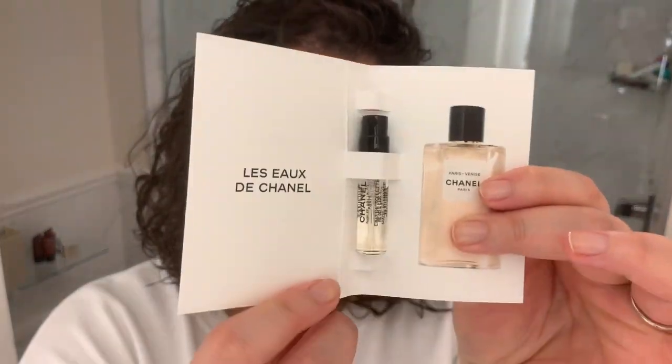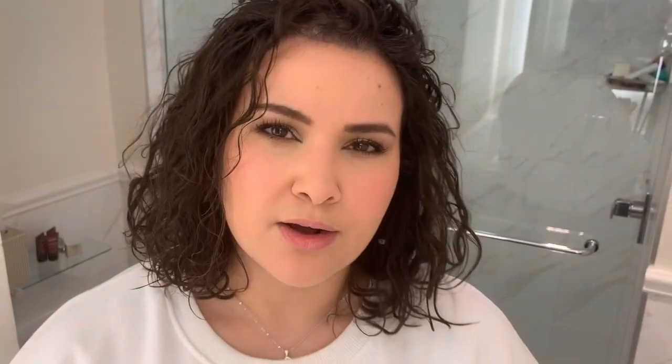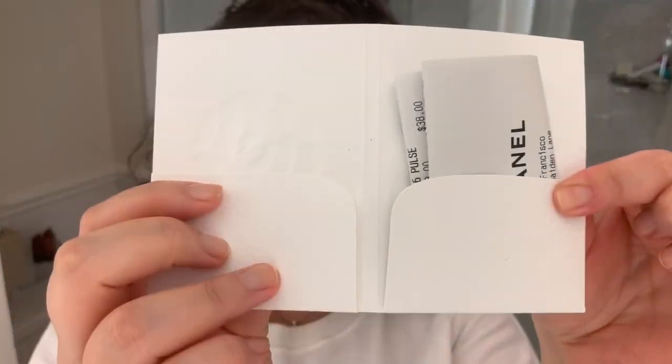They went ahead and gave me a couple of samples too. The person who served me, her name was Cindy — I'll put her contact information in the description box below if I can find it. She gave me a sample of Paris Venise, which is one of the perfume exclusivities at the store. I tried it out but I didn't immediately fall in love, and I feel like with a perfume you have to love it right away. She also gave me a sample of Coco Mademoiselle because that's always a classic. And then here's the receipt in this little fancy envelope.